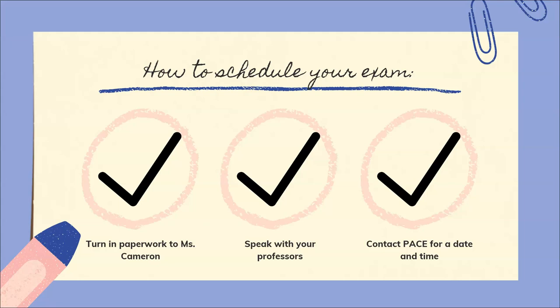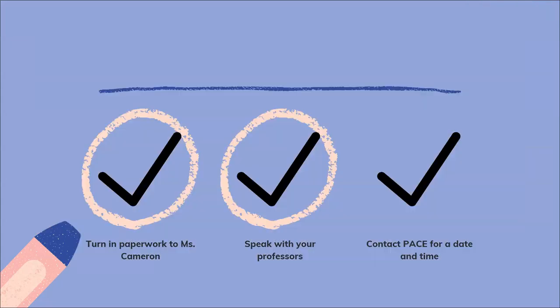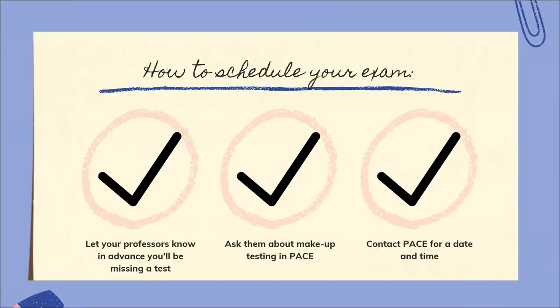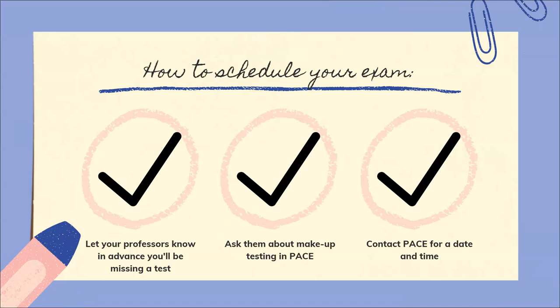So how will you schedule your exam? Once that paperwork's been turned in to Ms. Cameron, you'll want to make sure you've spoken with your professors to remind them that they need to schedule you a test in PACE. Then either your professor or you will contact PACE for a date and time for your test. Number four: how do I sign up for makeup testing? Sometimes accidents happen — we get a flat tire, we have a family emergency, or we just have a cold and can't make it to our exam. You need to let your professors know in advance that you'll be missing a test. Then you can ask them about doing a makeup test in PACE, and finally, you or your professor will contact PACE for a date and time.